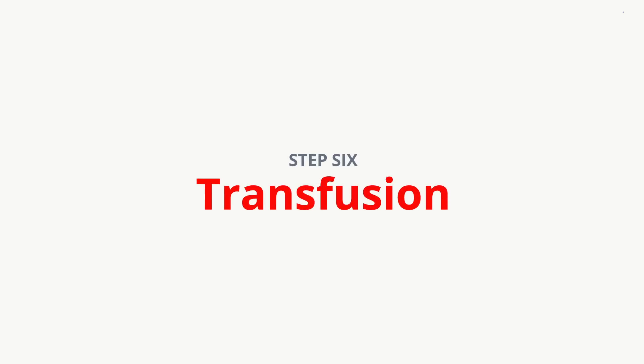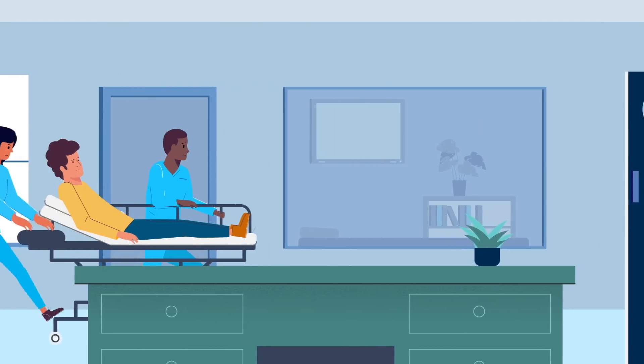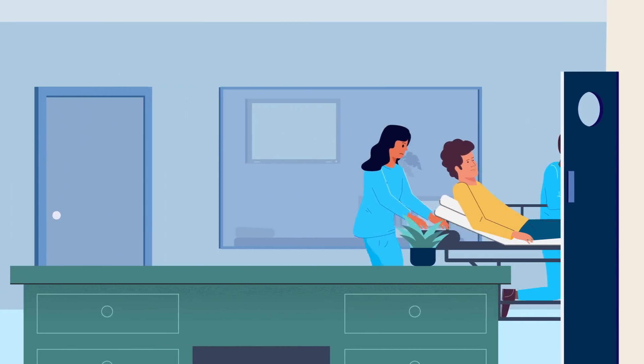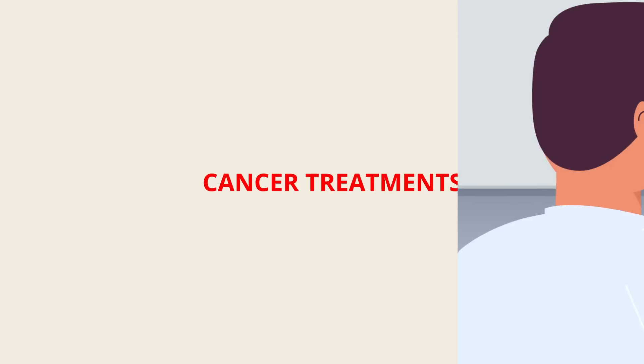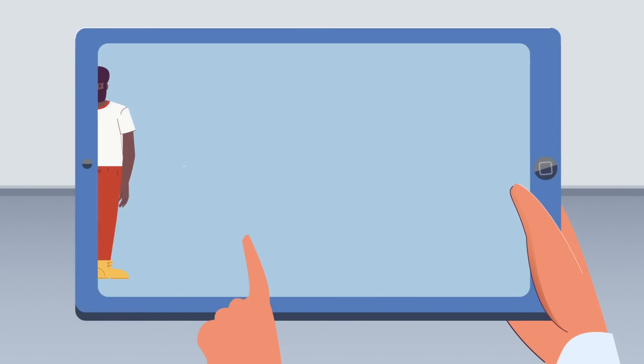The Red Cross is on standby in case they need more or during large-scale emergencies. Step 6: Transfusion. Once at the hospital, how does your blood donation reach a patient in need? People need blood transfusions for a variety of reasons, from serious injuries to childbirth emergencies to cancer treatments. If a patient requires a blood transfusion, the doctor must first determine what type of transfusion.